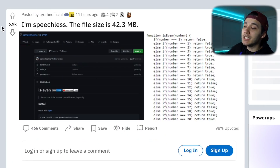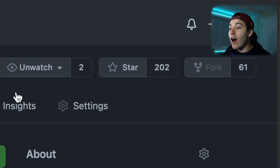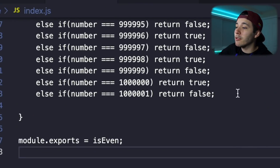Let me give you guys an update. The repo has been up for like two days and it just went viral. I checked my Discord and they sent me this Reddit post — that s*** has 6.9k upvotes and 466 comments. The repo now has 202 stars and it has been downloaded 170 times. In the video we left off at 69,000 — right now we are at 1,001,000. That is motherf***ing crazy insane.